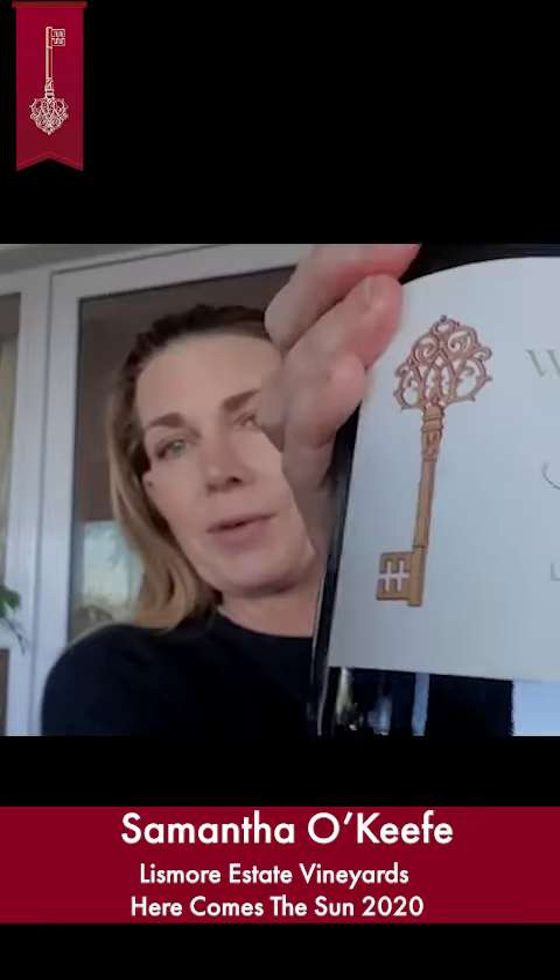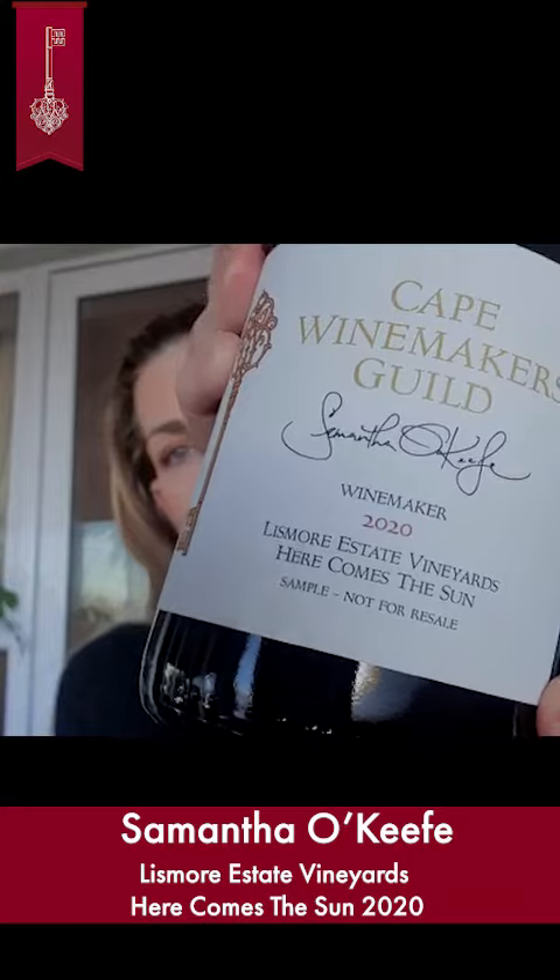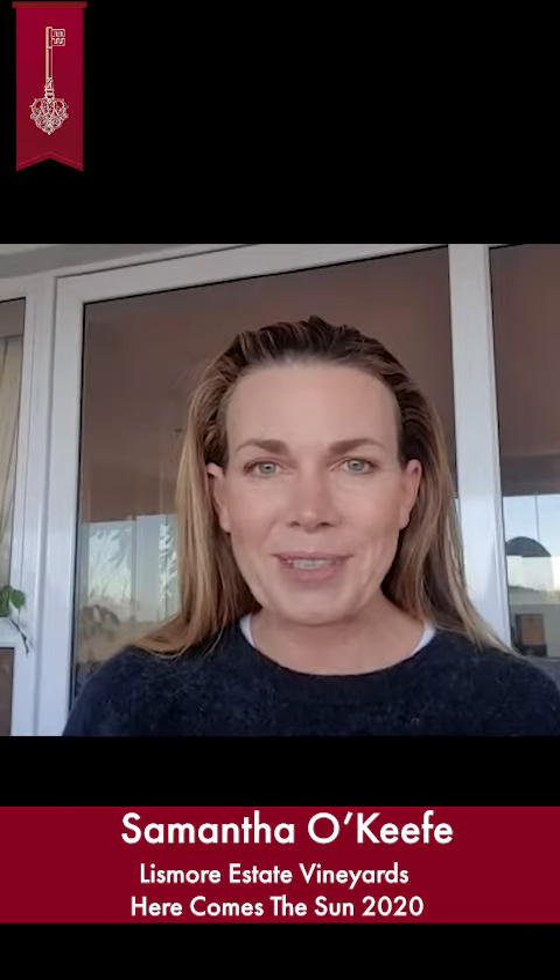So here you go — Here Comes the Sun. Chenin Viognier from Lismore. Here comes the sun.